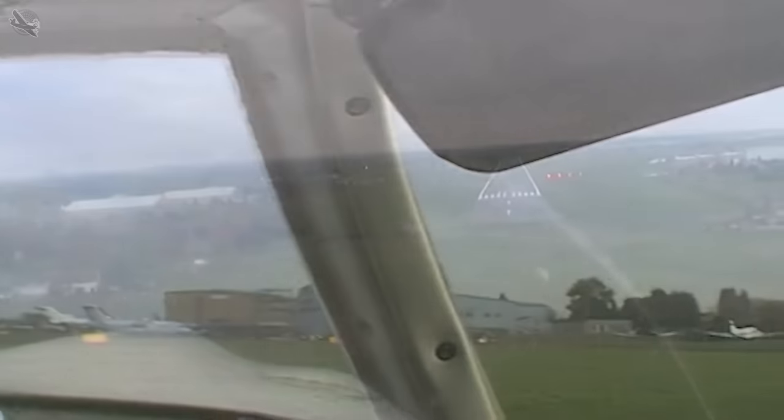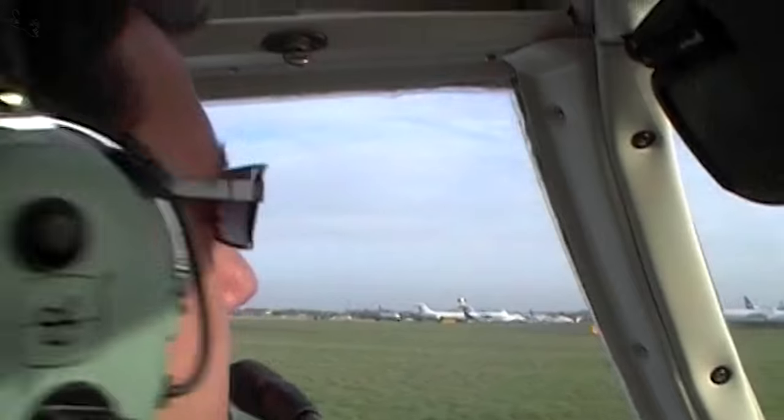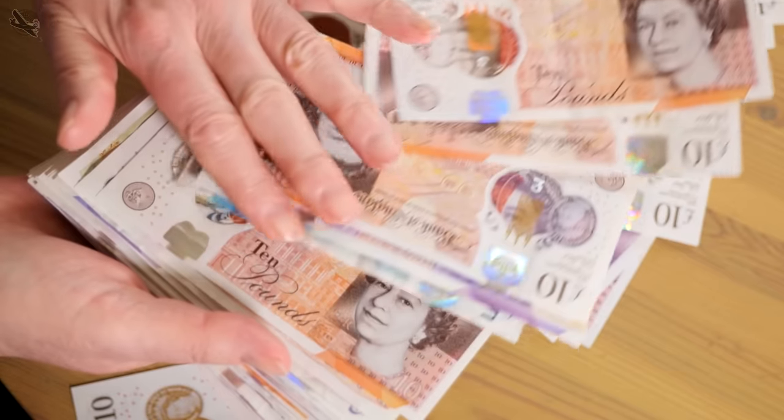I learned to fly in the late 80s with a loose idea that one day I would become a commercial pilot, but due to eyesight issues I couldn't pass a class one medical, and what with the costs and then after that having a young family, I had to give it up.